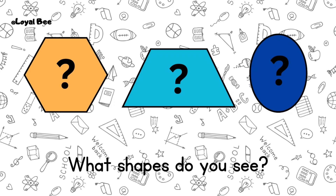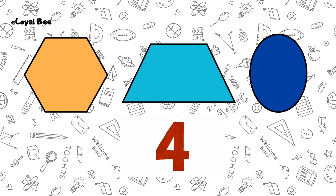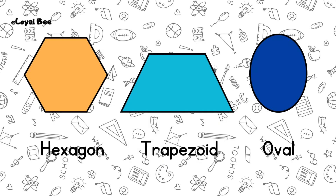What shapes do you see? Hexagon, trapezoid, oval.